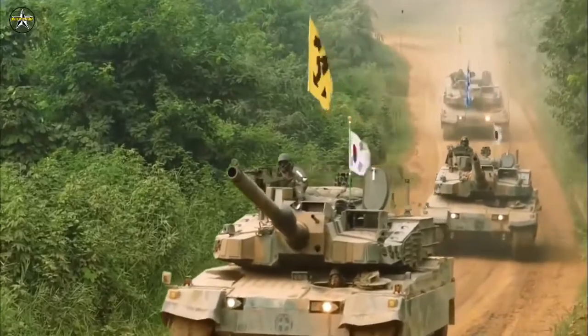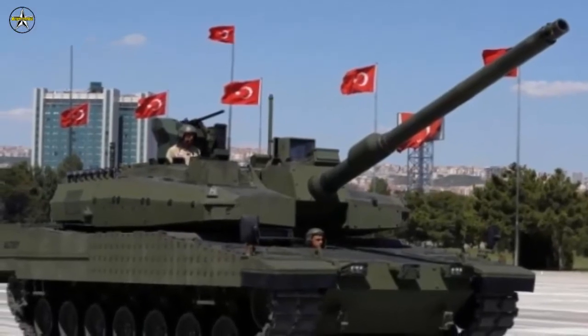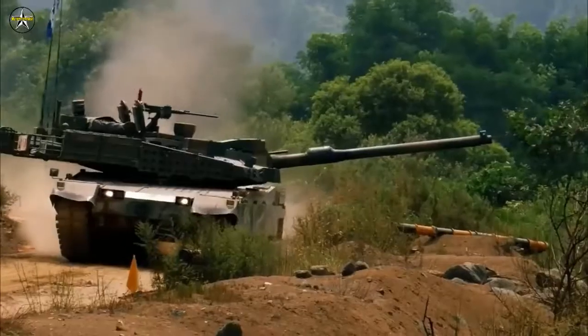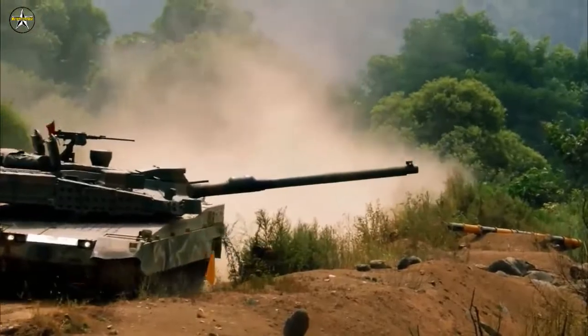The engine will form the basis for the power plant of Turkey's Altay Main Battle Tank, and the progress on the engine should be good news for Turkey's Defense Industry Directorate, which is planning to manufacture over 500 tanks and is also talking to Indonesia to export these machines.